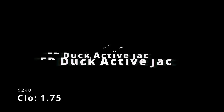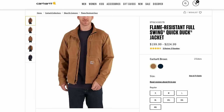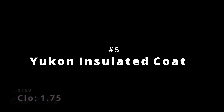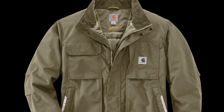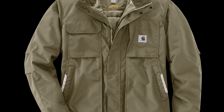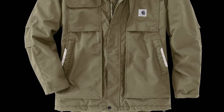Number 6 is the FR Duck Active Jack, with a clo of 1.75 — a tie — and a price of $240. This is the warmest of the FR line, carrying basically Yukon-level warmth with flame resistance. Number 5 is the Yukon Insulated Coat, with a clo of 1.75 — a tie — and a price of $190. The Yukon series basically dominates the top spots as Carhartt's warmest gear. The nice thing about the Yukon line is that the models don't change much from their cotton duck counterparts, so if you like the Carhartt jacket you currently own but want the warmth turned up a notch, this is your answer.